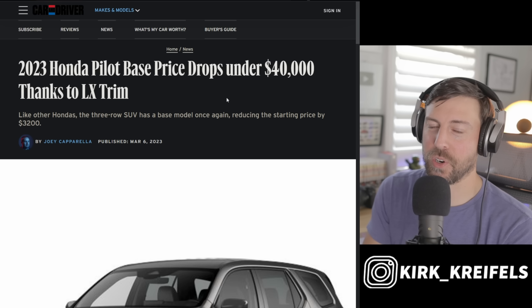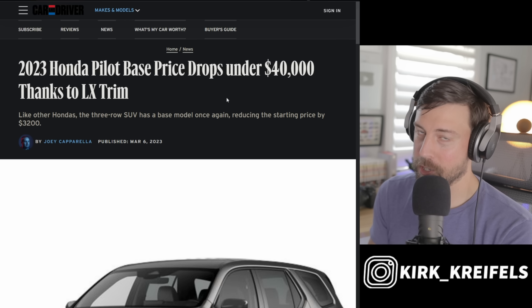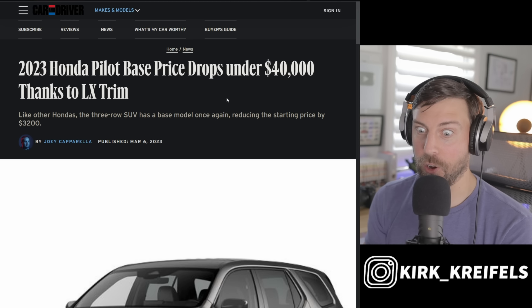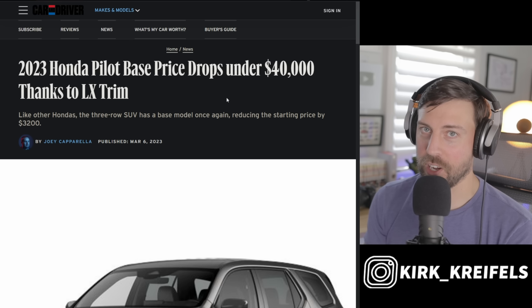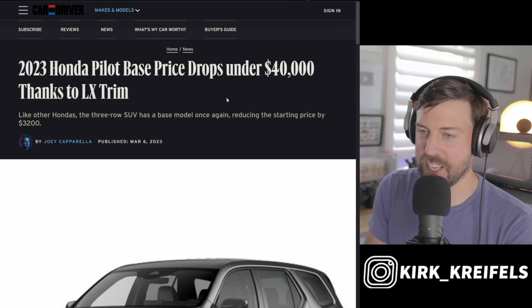If you're new to the channel, my name is Kirk — I talk about industry auto news. Make sure to smash the like button and subscribe. I have a couple drives coming up: I'll be driving the all-new Ioniq 6 electric sedan in just a couple weeks, and then the Corolla Cross Hybrid as well as the Prius Prime at the end of this month.